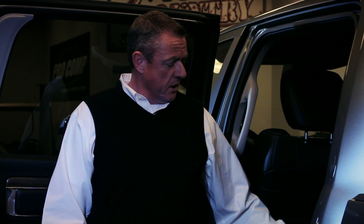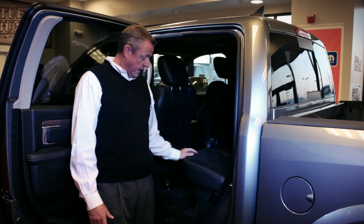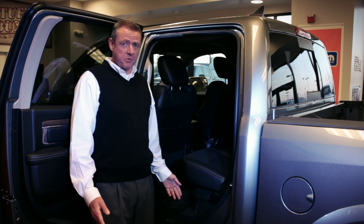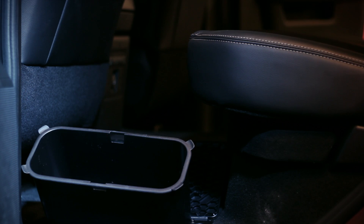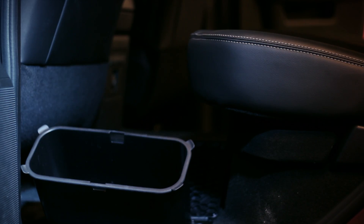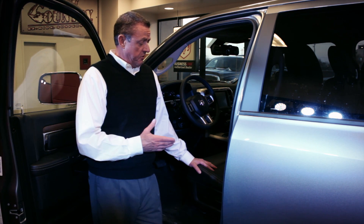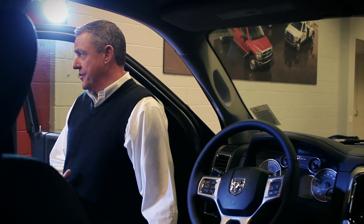The rear seats in this vehicle are heated. We've also got a class-exclusive storage compartment in the floor — great for beverages, kids' items, or whatever is important to you. In the Laramie you'd expect nothing but the finest appointments, and in front you've got Nappa leather seats that are both heated and cooled.